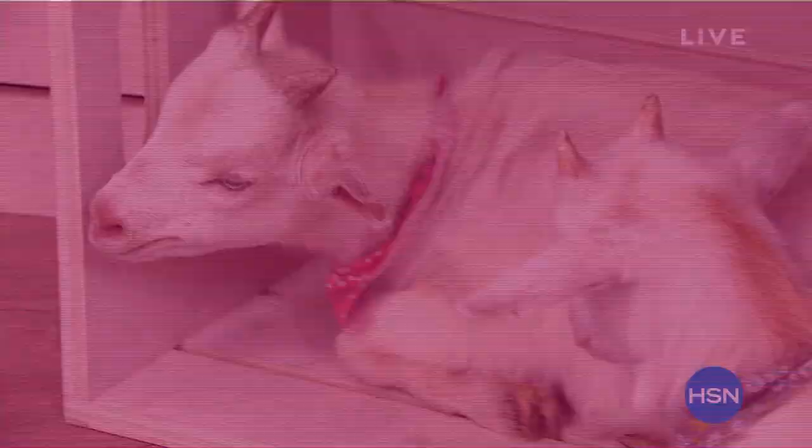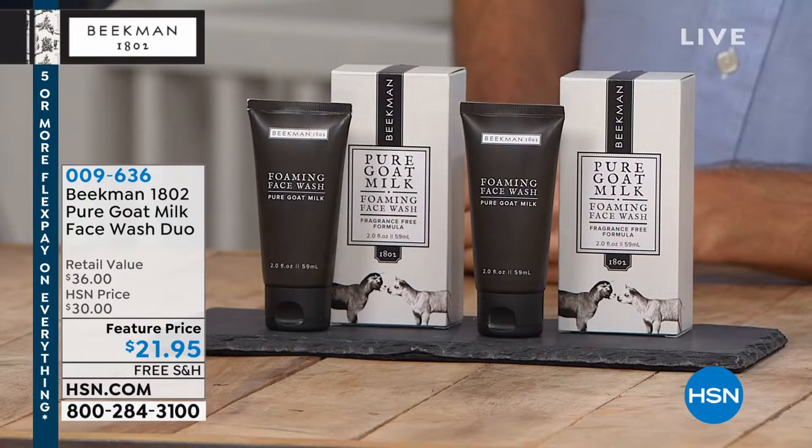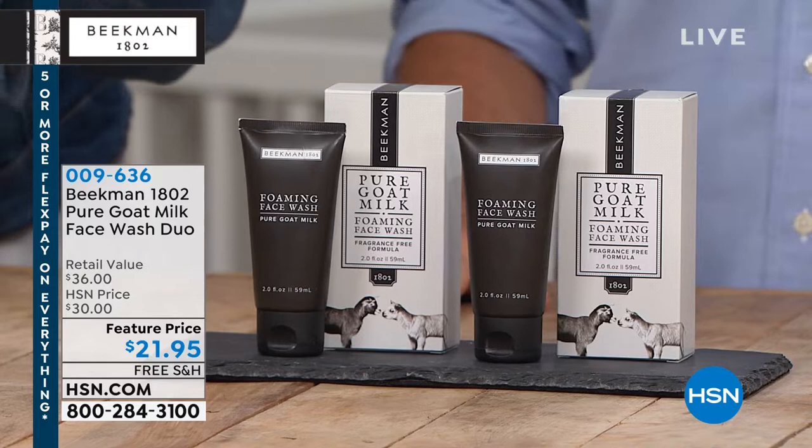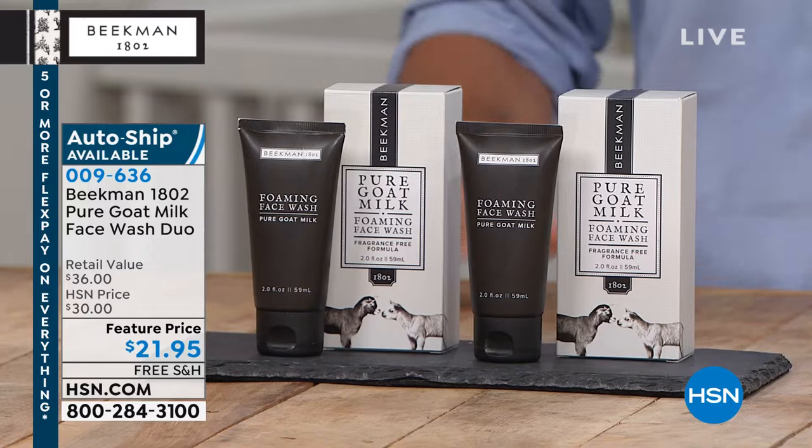Stay with us this Sunday morning — you're watching HSN. This is Beekman 1802. It's the farm-to-skin difference, the goat milk difference. These are the most beloved, taken-care-of, spoiled goats ever. I've always said in another life I want to come back as a goat for these guys. They get pampered with love. Now, we have never been able to present these together — and it's a two-pack of our customer's favorite pure goat milk face wash. Completely fragrance-free, packed with the goat milk — simply nothing more gentle to cleanse your face.